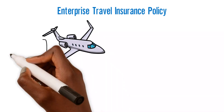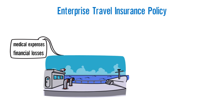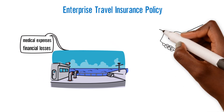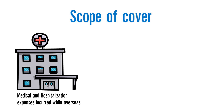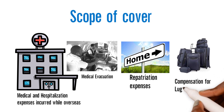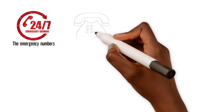Enterprise Travel Insurance is a short-term policy that covers medical expenses and some other financial losses that could arise while you are away from home on a trip, whether for business or recreation. At Enterprise, our travel insurance is in partnership with Maffrey, an internationally recognized insurance company with a high reputation. The scope of cover includes: medical and hospitalization expenses incurred while overseas, medical evacuation, repatriation expenses, and compensation for luggage incidents.